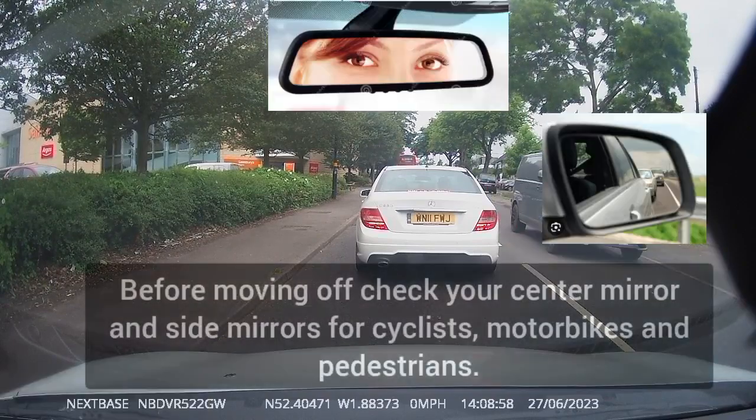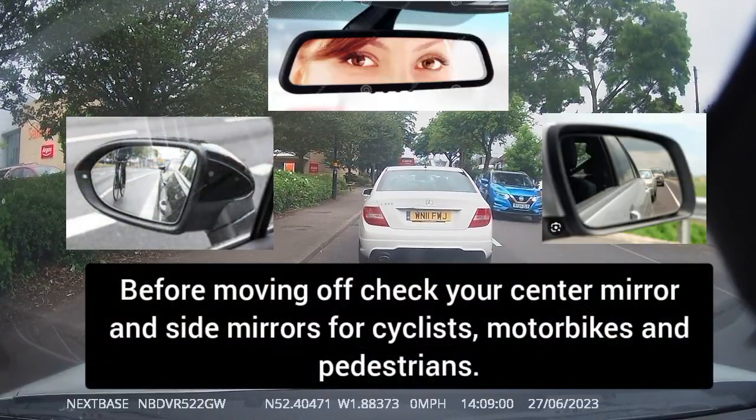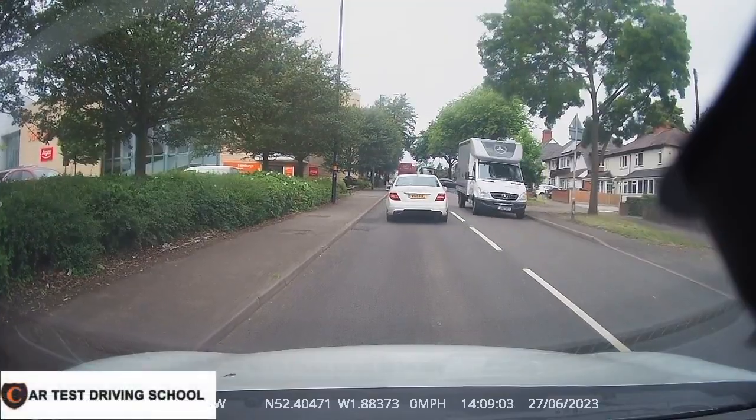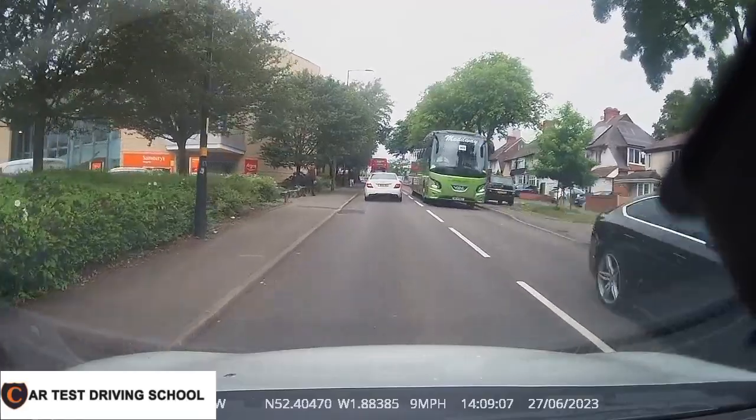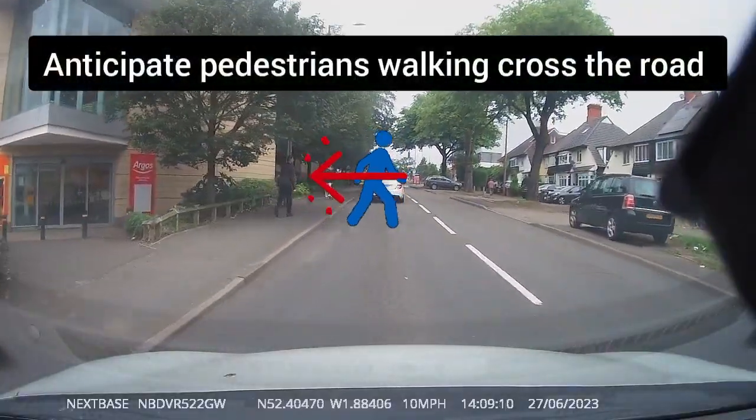Before moving off, check your side mirrors for cyclists, pedestrians and motorbikes. As you can see, this is a busy residential area — anticipate pedestrians walking across the road.